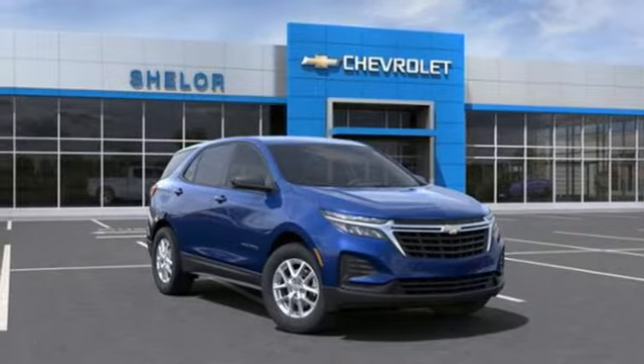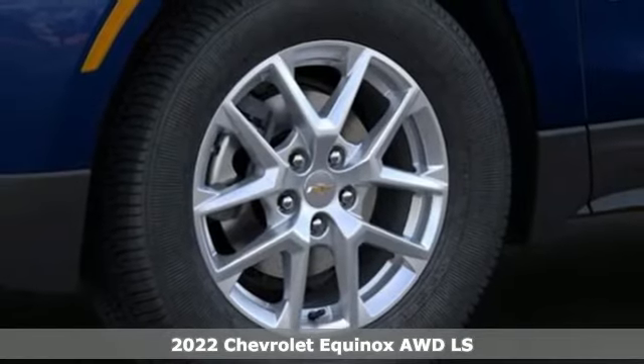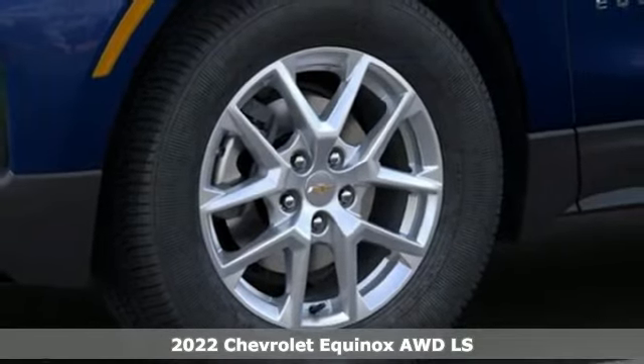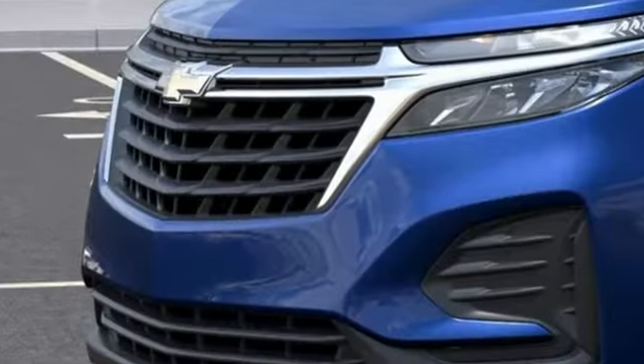It's a new 2022 Chevrolet Equinox. Stylish, energized, and ready for takeoff. This is a multitasker that doesn't compromise. It's equipped for all your driving needs and wants.